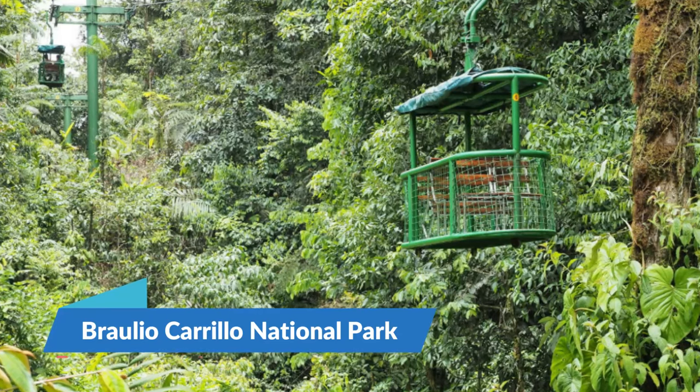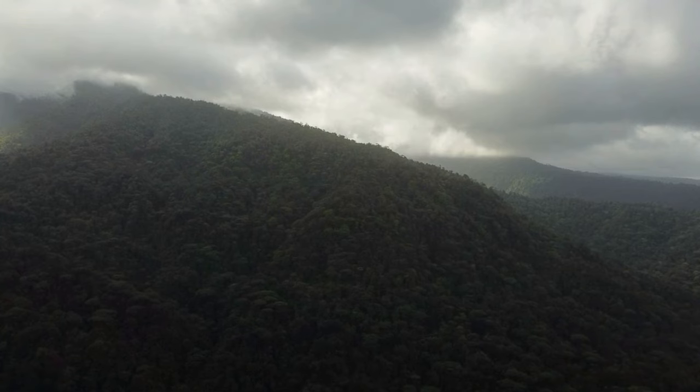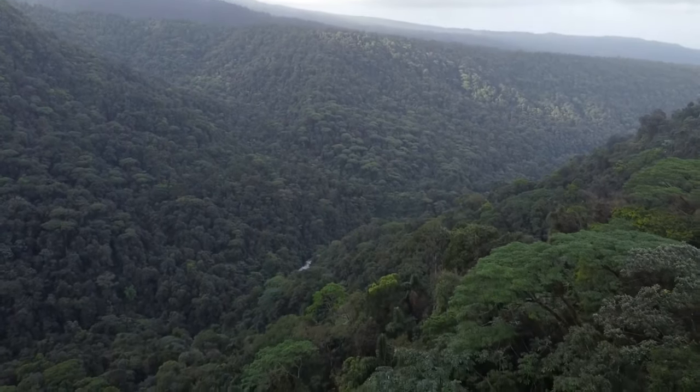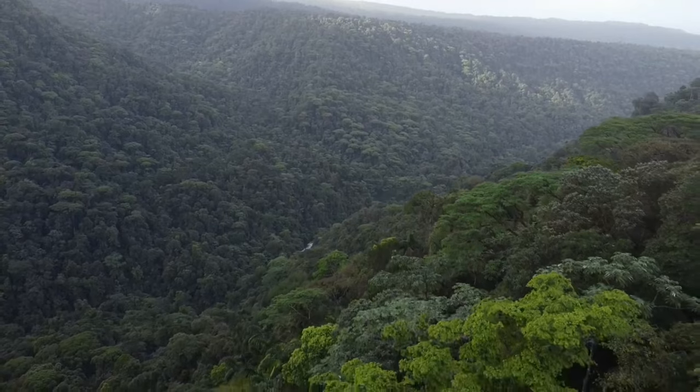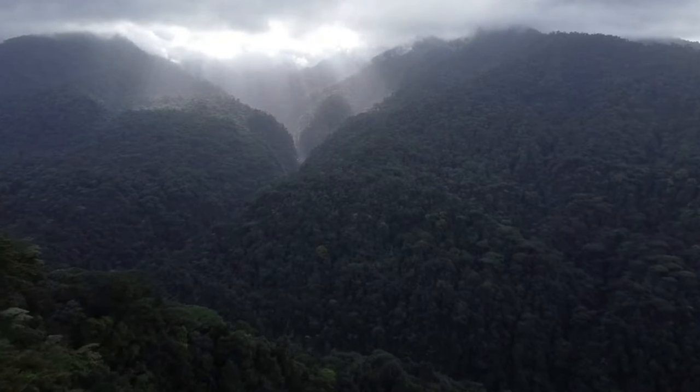14. Braulio Carrillo National Park. A 30-minute drive from busy San Jose, Braulio Carrillo National Park is home to rough mountains, waterfalls, canyons, dormant volcanoes, and virgin rainforest. Due to the park's close proximity to the country's primary entry point, it is simple to view some of Costa Rica's distinctive flora and fauna.